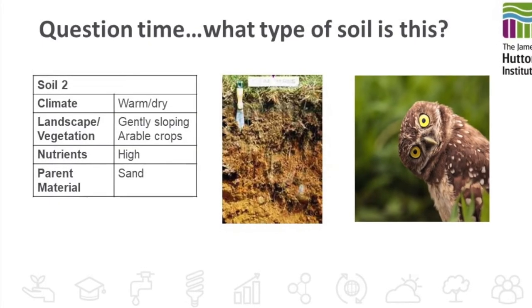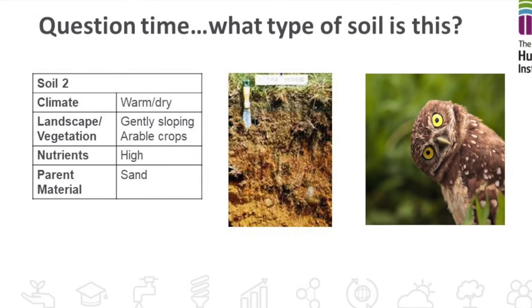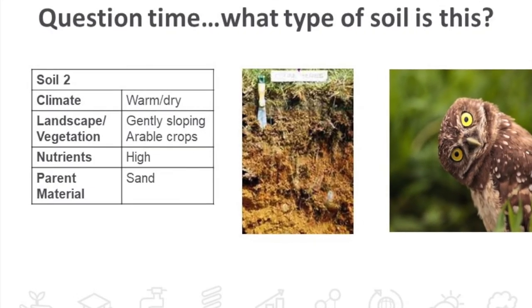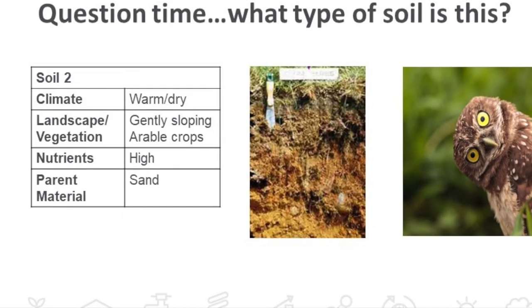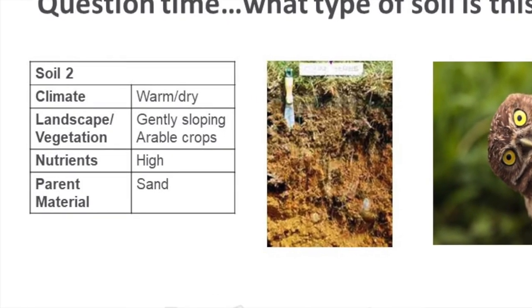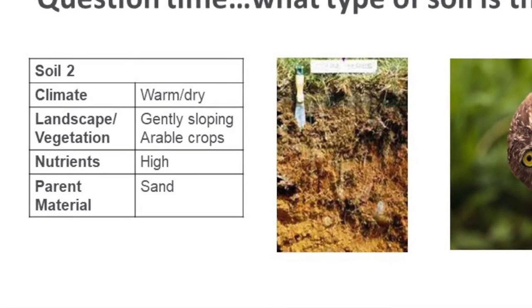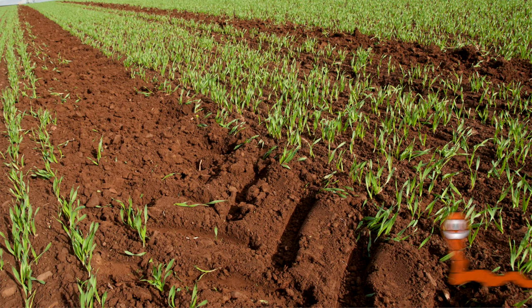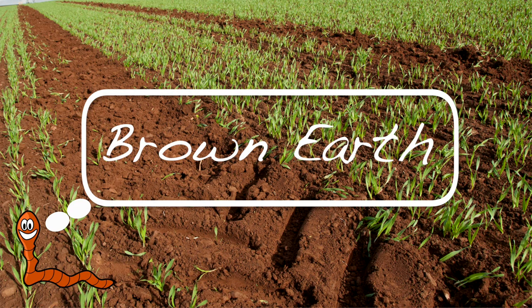The next soil we're going to look at is found in a warm dry environment on gently sloped areas with arable crops growing, a high nutritive value and a sandy texture. What kind of soil is this? Yes, you're correct — it's a brown earth.